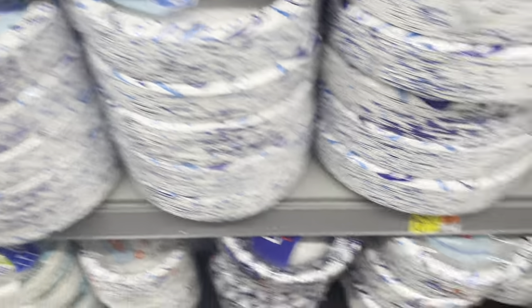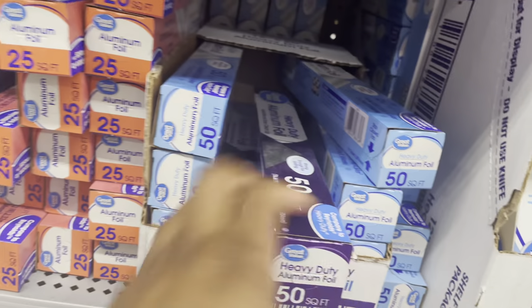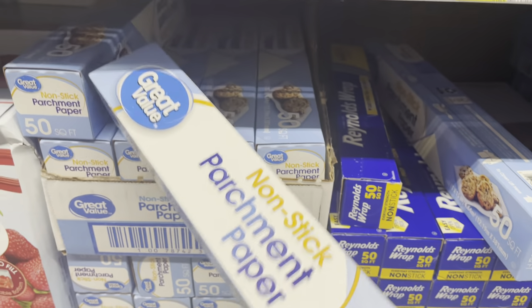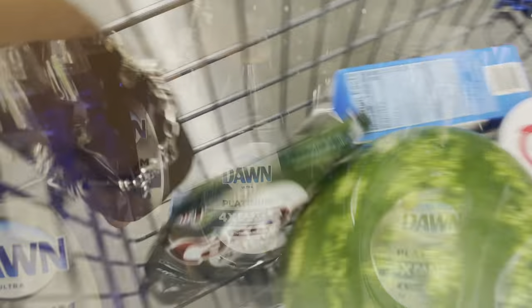Next I'm getting these Great Value everyday plates for $6.82. Also getting Great Value heavy duty foil paper for $3.18, and Great Value parchment paper for $2.94. Next I'm getting Cascade Platinum for $7.34, and one more item for $2.94.